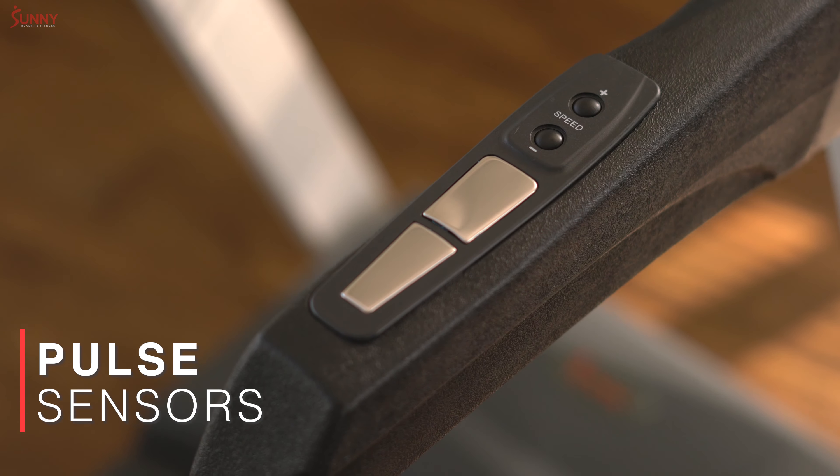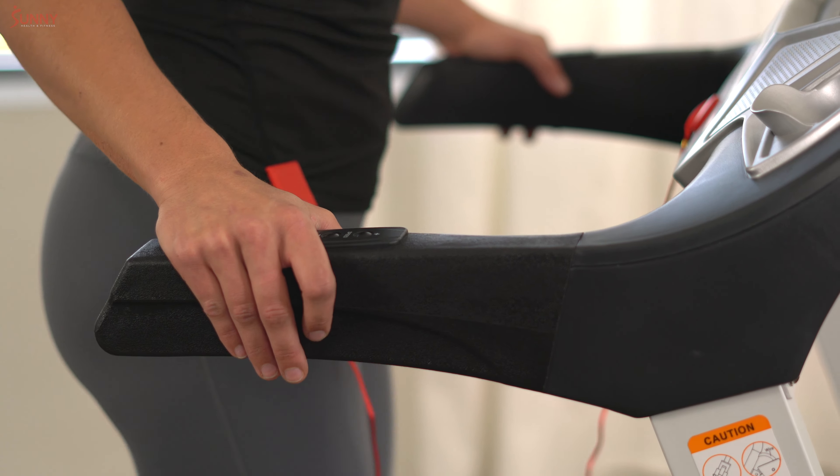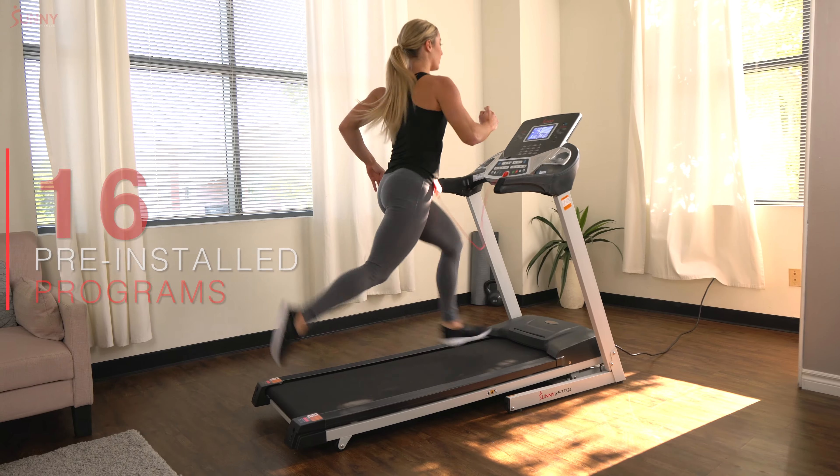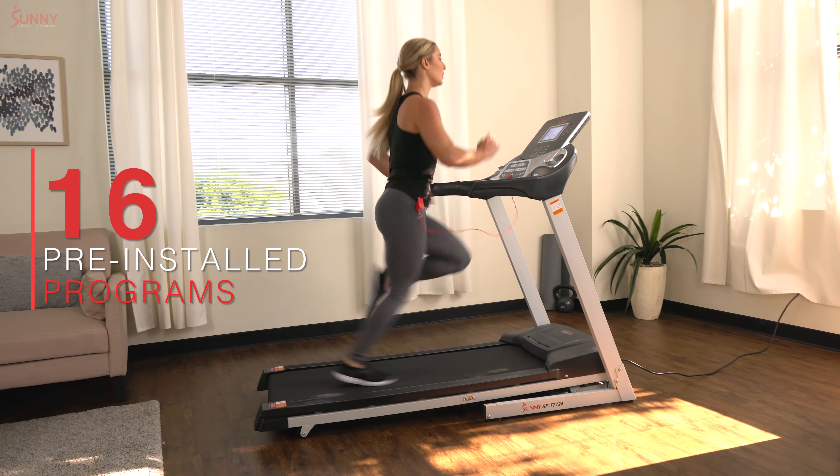Track your heart rate in real time with the built-in pulse sensor. Use the performance monitor to track other fitness variables, or customize your workout experience with 16 unique programs.